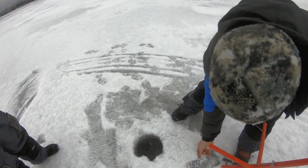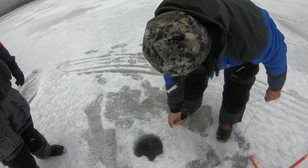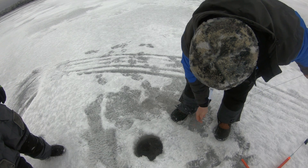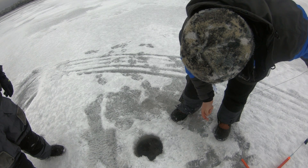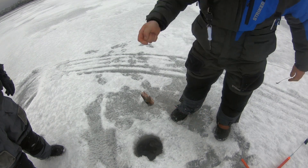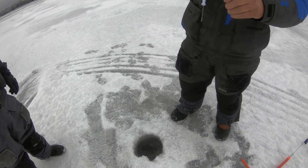Here we go. Another small pickerel or perch - something like that. Should be a good sized perch. Holy ho to ho. And we got him. That feels very tiny, but we got him. That's a perch. That's another one of them black perch.